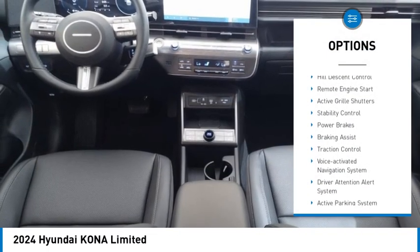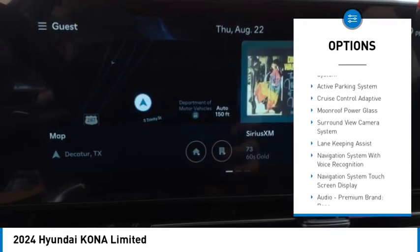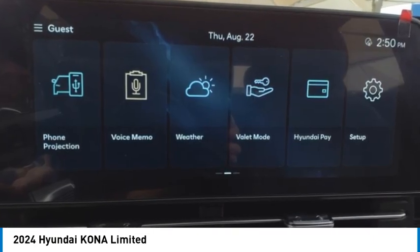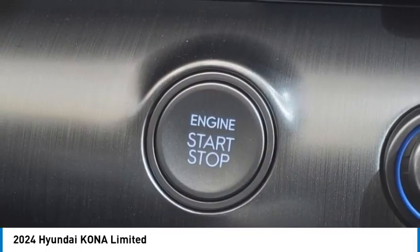Power windows with safety reverse. Hill descent control. Remote engine start. Active grill shutters. Stability control. Power brakes. Braking assist. Traction control. Voice activated navigation system. Driver attention alert system.